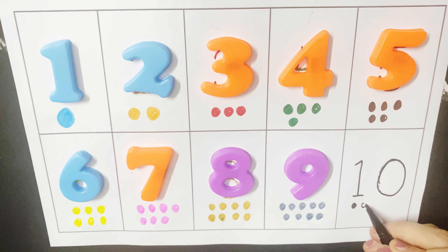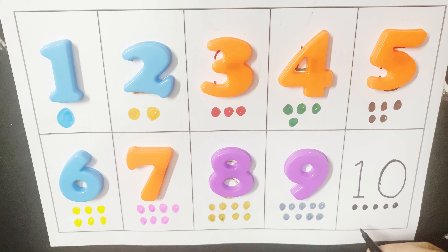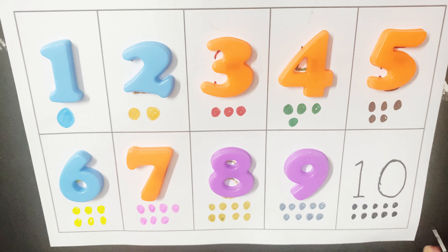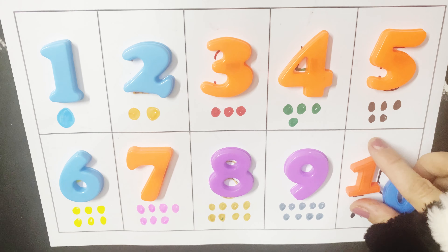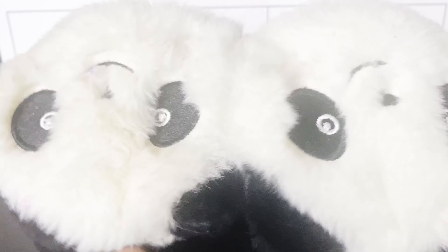1, 2, 3, 4, 5, 6, 7, 8, 9, and 10. Wow! So friends, I hope you liked this 1 to 10 number video. If you liked the video, please like and share the channel and subscribe to our channel. Bye!